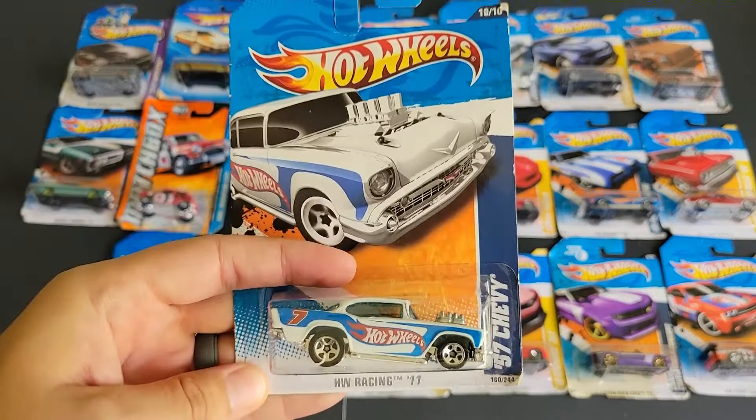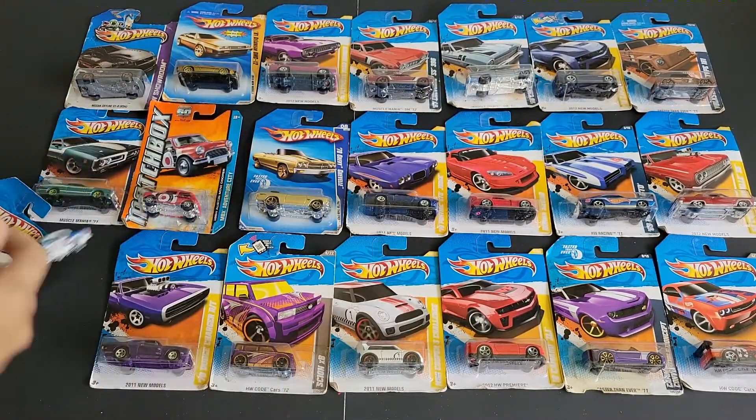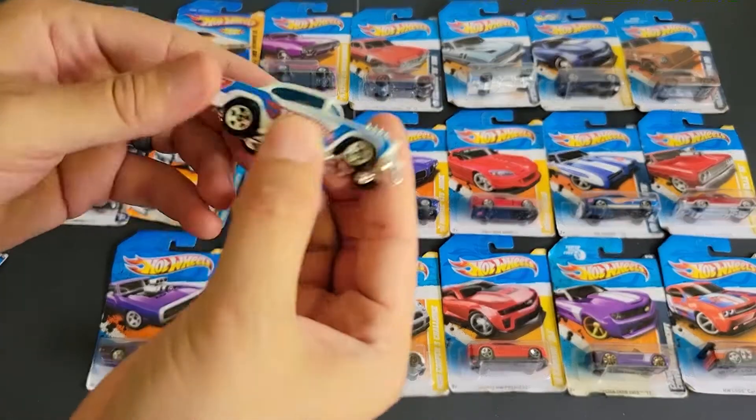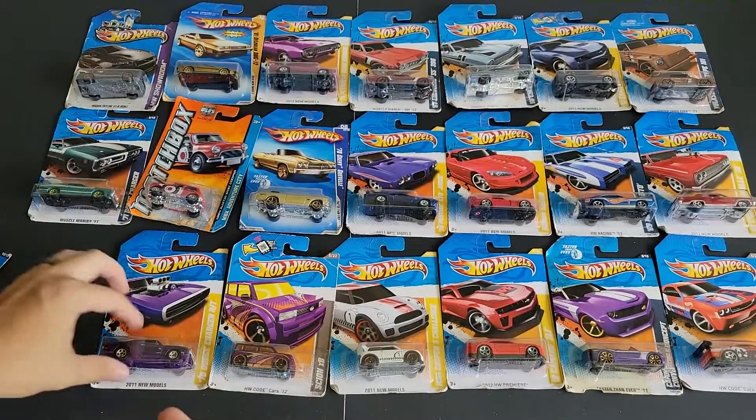From 2011, we have the 57 Chevy. It's kind of cool to actually add this to the collection. I'm very good at dropping these things. There we go — a nice 57 Chevy, which is really cool.